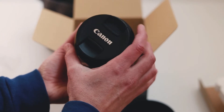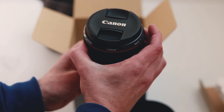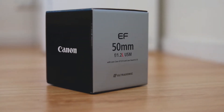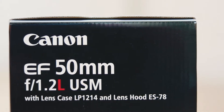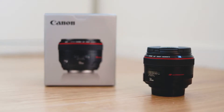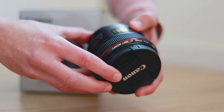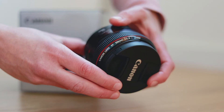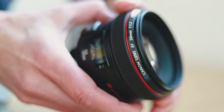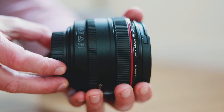Let me throw in a little bit of b-roll and talk about the specs for anyone that's interested. As you can see on the box, this is an EF lens — meaning it's a full frame lens by Canon. It's a 50mm lens, similar to the field of view the human eye can see. It has an aperture of f/1.2, giving an extremely shallow depth of field and beautiful bokeh. It is an L series lens, part of Canon's flagship line, and also a USM lens — meaning it has Canon's ultrasonic motor built in, giving quiet and fast autofocus.